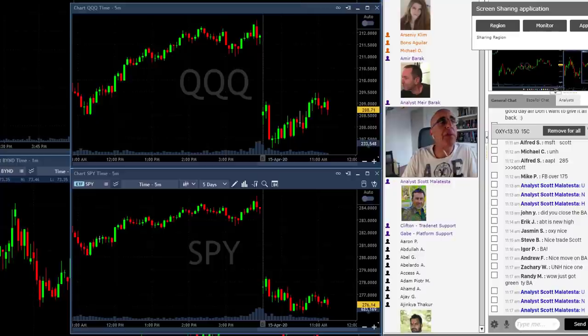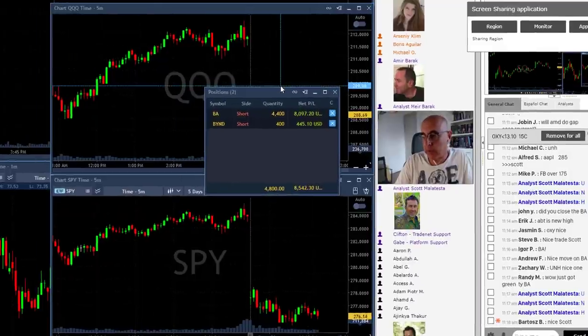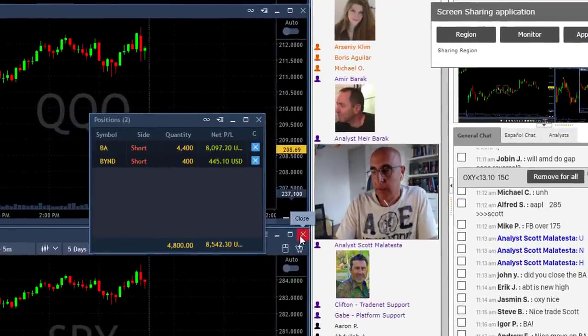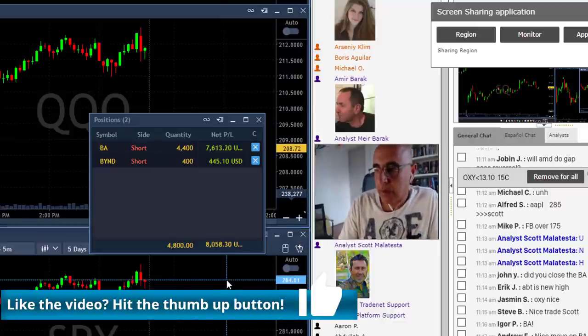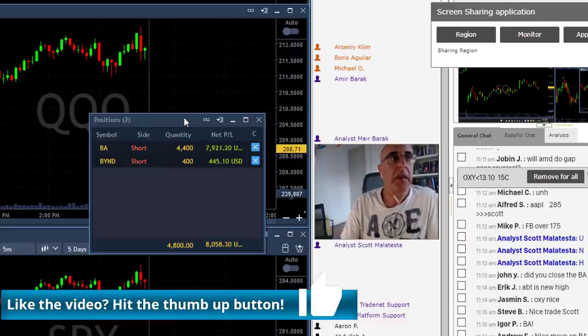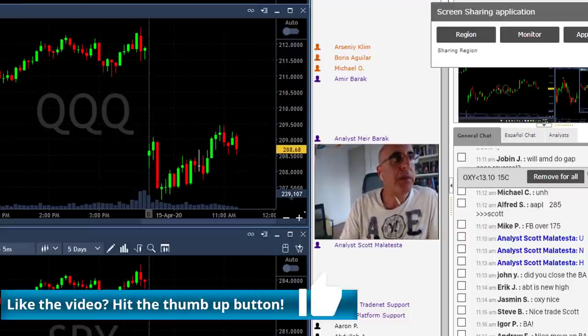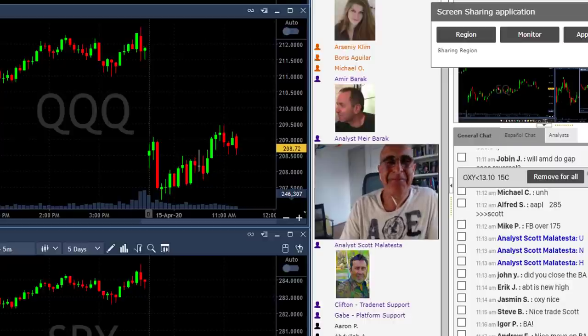I'm doing better and better every minute now. My open positions are already up $8,500, so I'm slowly approaching the $20,000 mark and doing real good — about the same as yesterday. Thank you very much for being here with me today. Hope you did good too, and I'll see you all tomorrow.